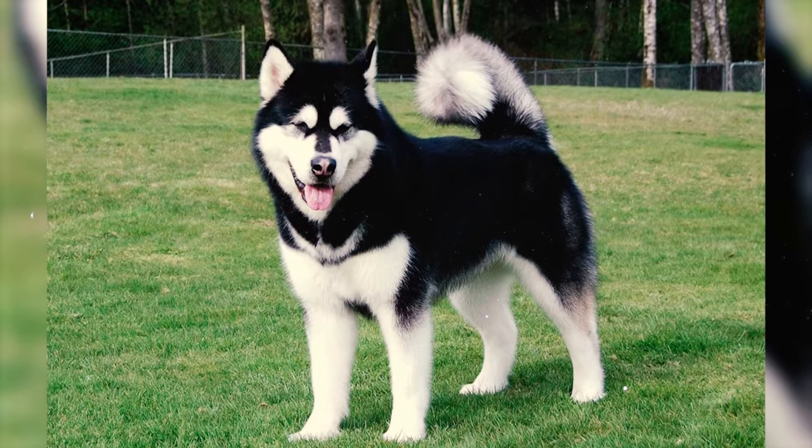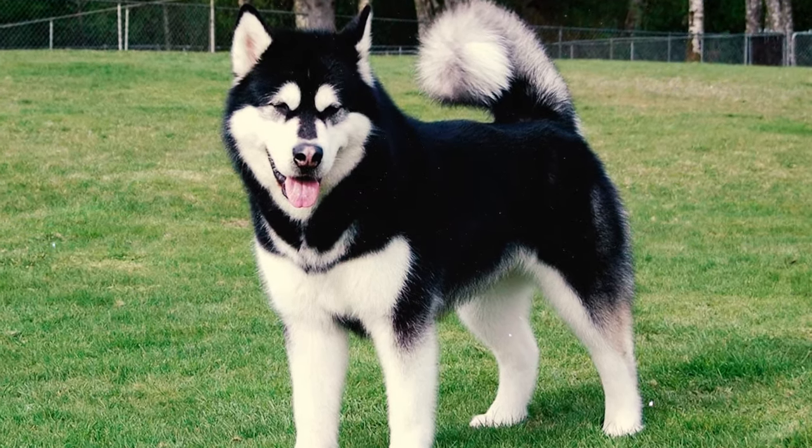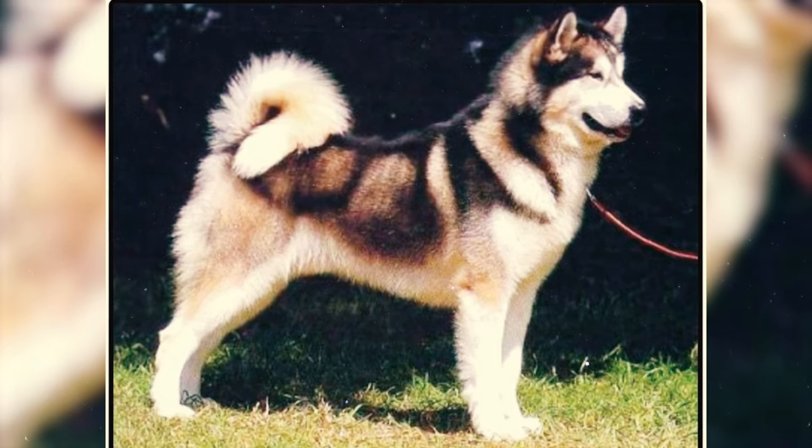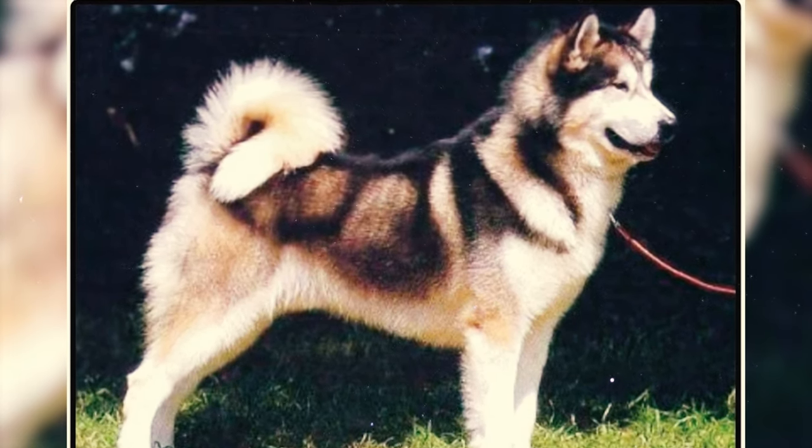Fact 42: The usual gestation period for Alaskan Malamutes is approximately 63 days from conception. However, this time frame can vary by a few days, as with most other dog breeds.